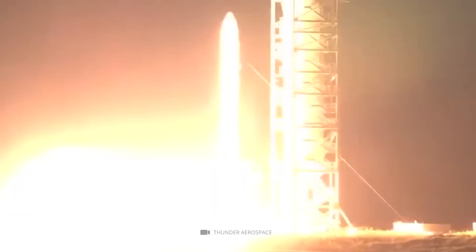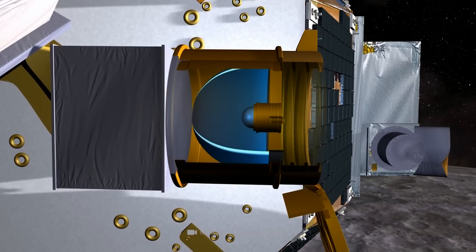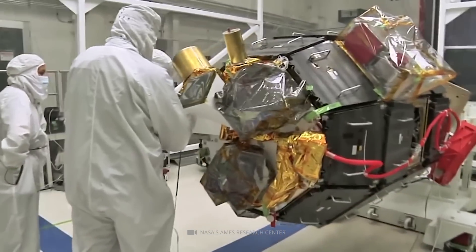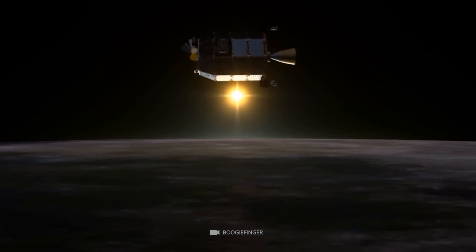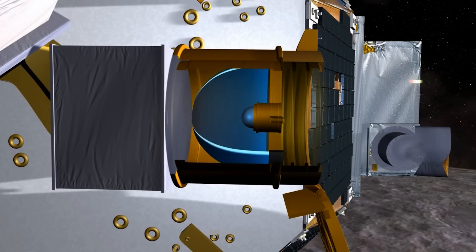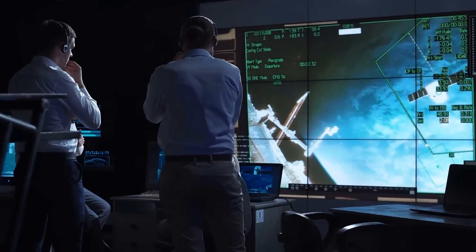In 2013, NASA launched the Lunar Atmosphere and Dust Environment Explorer to study the moon's thin atmosphere and the dust particles constantly bombarding its surface. One of the mission's objectives was to investigate the flashes of light observed on the moon for centuries. LADEE carried a specialized camera designed to capture images of the lunar surface during the night, detecting ultraviolet, visible, and near-infrared light. LADEE observed hundreds of flashes of light on the moon's surface, and scientists are currently analyzing the collected data to better understand the cause of these mysterious flashes.